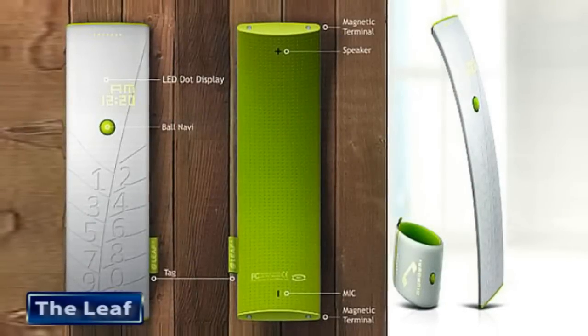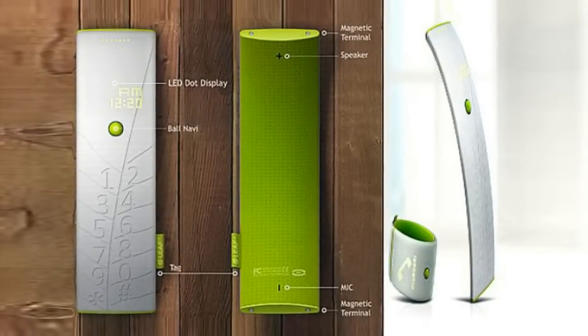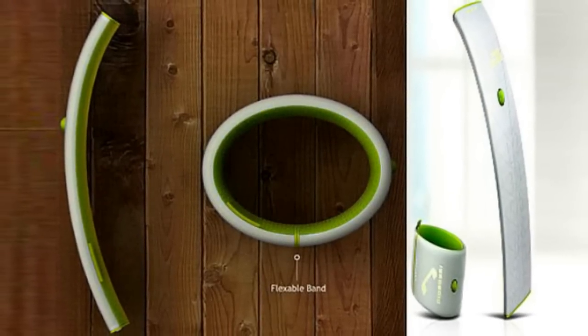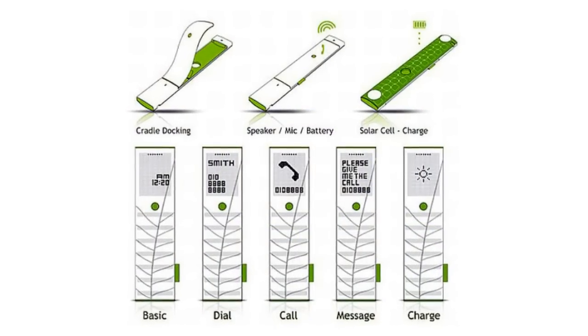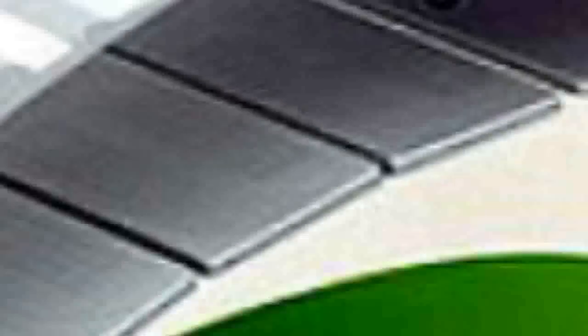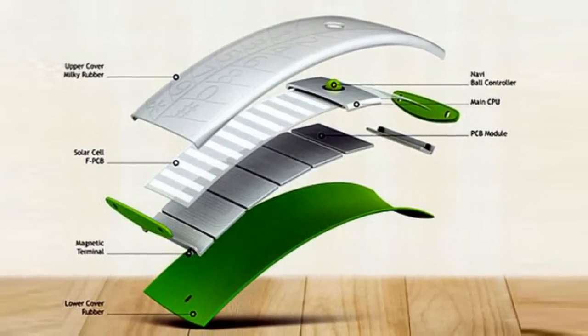The Leaf, by designers Youngkin Bu and Junye Hu, is a wearable phone concept that makes sure the basic phone functions run on green energy. The flexible phone carries flexible solar modules, which enable the user to wear the device like a wristwatch. The main power source is solar energy, but if the sun isn't shining, there is a traditional wall charger as well.